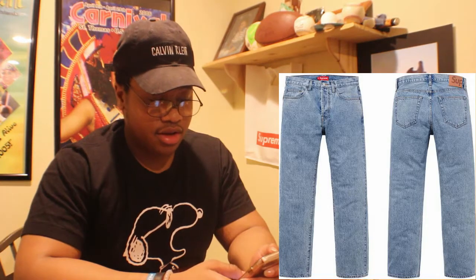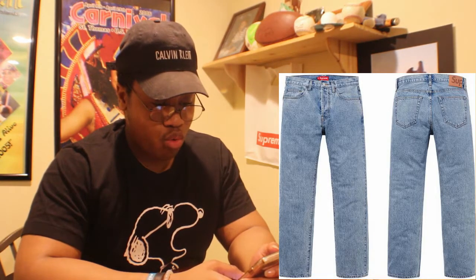The jeans — whoa — the blue jeans are $158, the black ones are $120. The Supreme curved shirt — I talked about that — is $78. I'm gonna throw all the pictures up so you guys can see what I'm talking about.